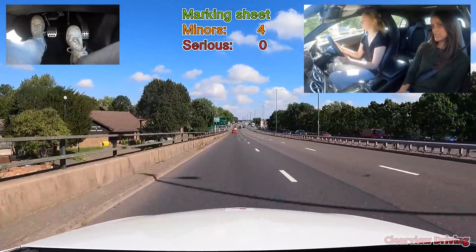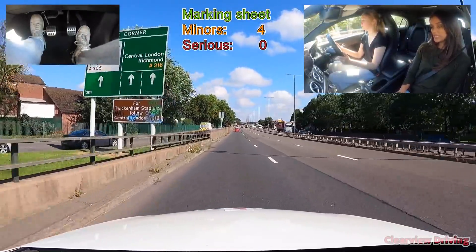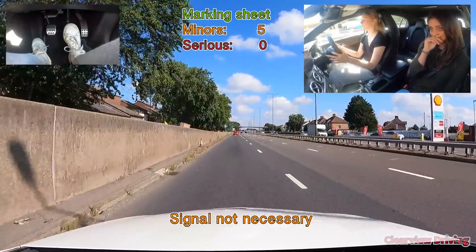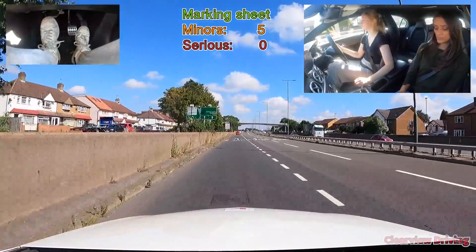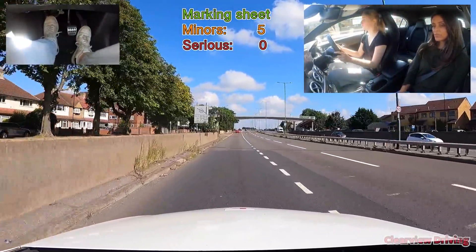We're going to be coming off at Heathrow on this next one, so we're taking the exit. When we get to the roundabout, turn right to the third exit. On this dual carriageway, the lane that we're on already comes off the dual carriageway, so you wouldn't need a signal in order to take the exit.